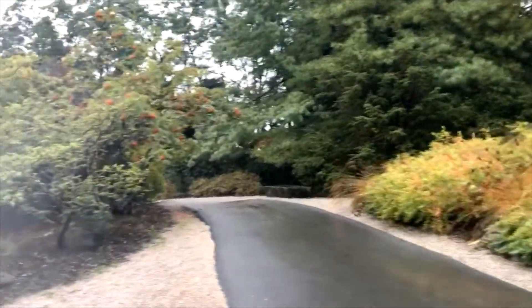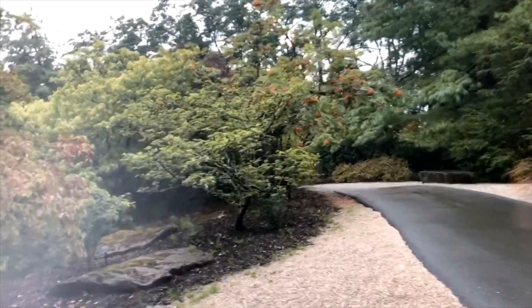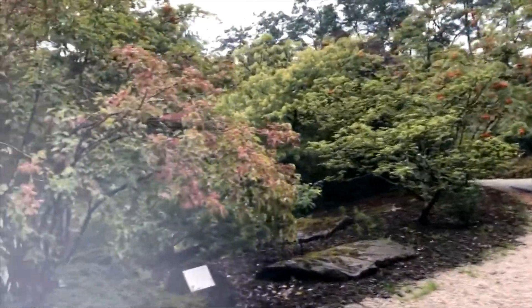The tennis courts, the Rose Garden, and the parking lot are all built on top of reservoirs, and then the water is fed to various parts of Vancouver.